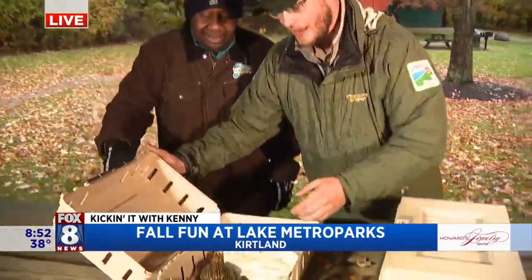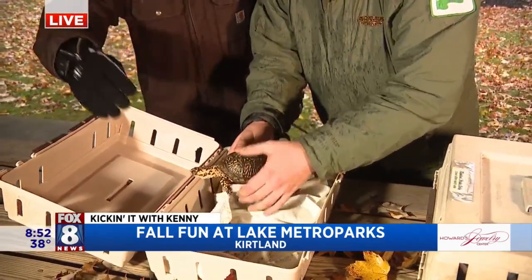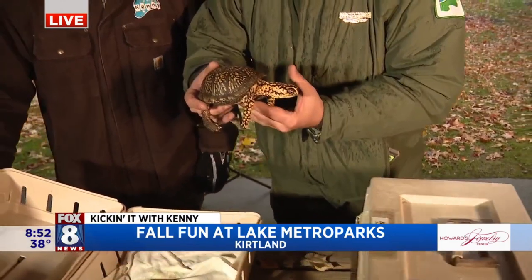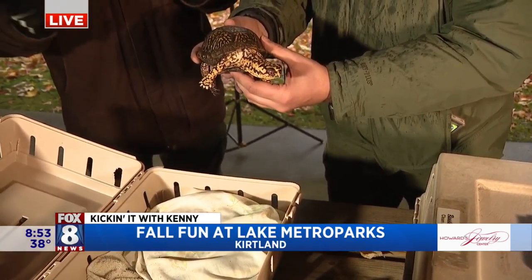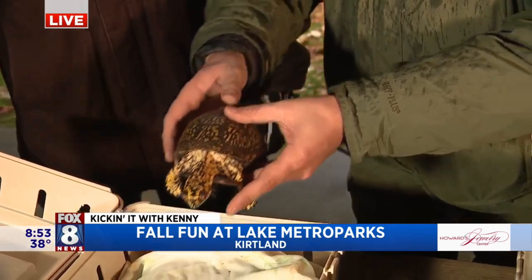These are our resident turtles over at Penitentiary Glen at the Nature Center. You guys can come by and visit them, even though they are prepping for the winter and they'll be hiding away soon. Our eastern box turtle here, Adam, is always ready and available for you guys to come and visit. Is Adam a guy we'd see in our area? Actually, he's endangered in the state — a little less common to Northeast Ohio.